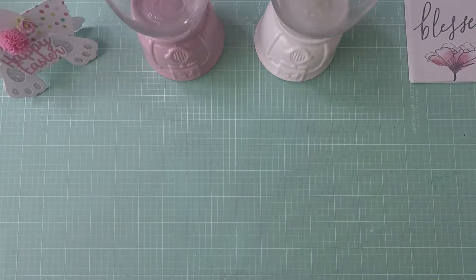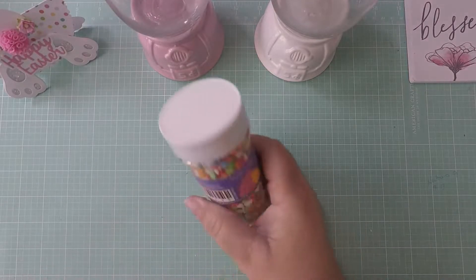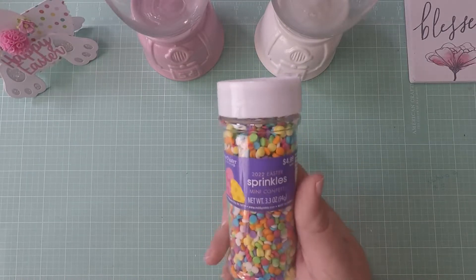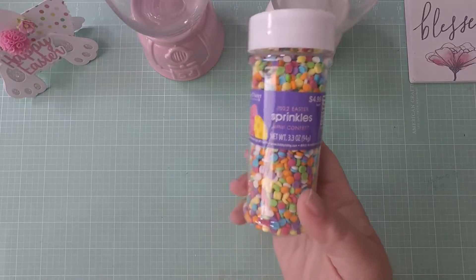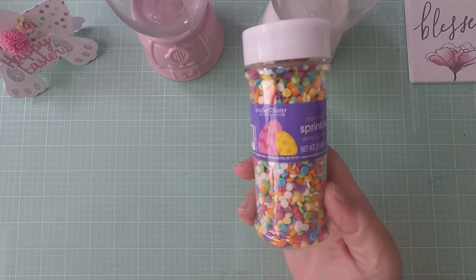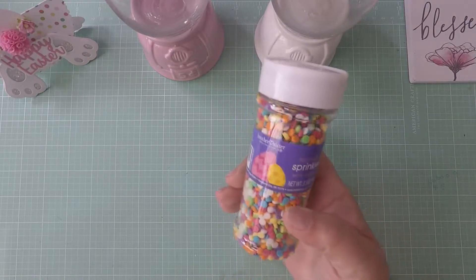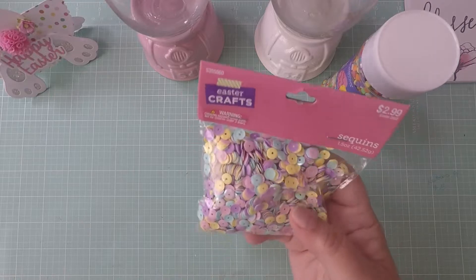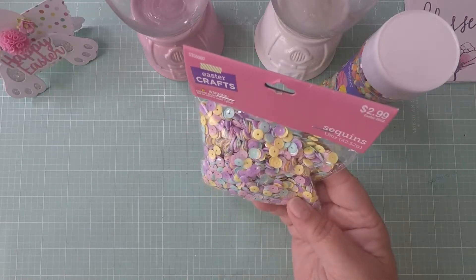I picked up some Easter sprinkles — sequin sprinkles — and I thought these would be great for my Easter shakers. They only had one bag of sequins.